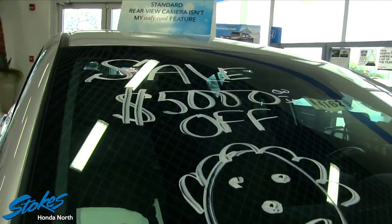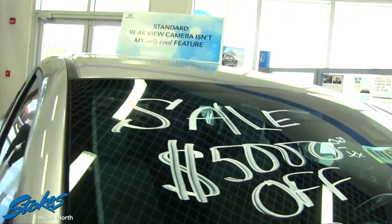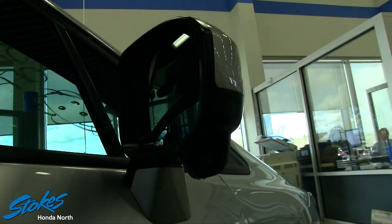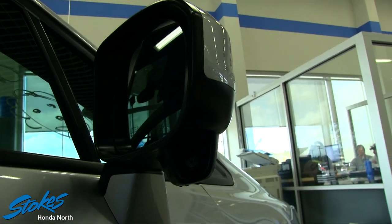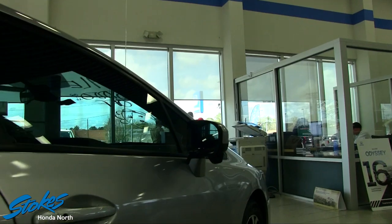So let's take a look at this vehicle. I can't get over it — $5,000 off is a great deal at Stokes Honda North for the last remaining 2015 Civic Hybrid. It's a brand new car. It's also got backup cameras and cameras on the mirror for safety — a lot of great safety features on this vehicle.